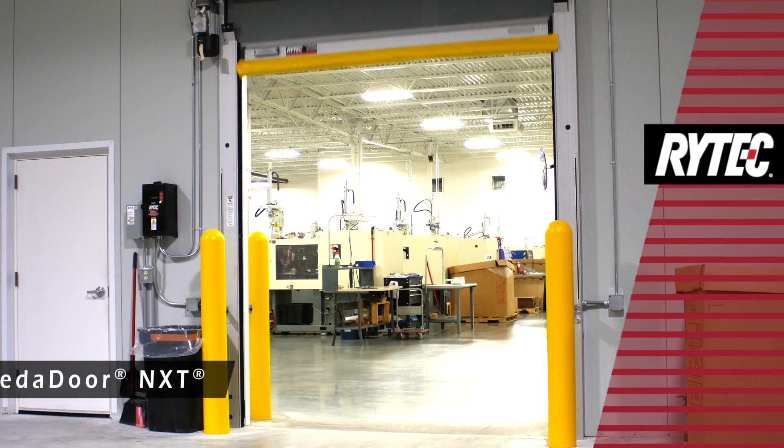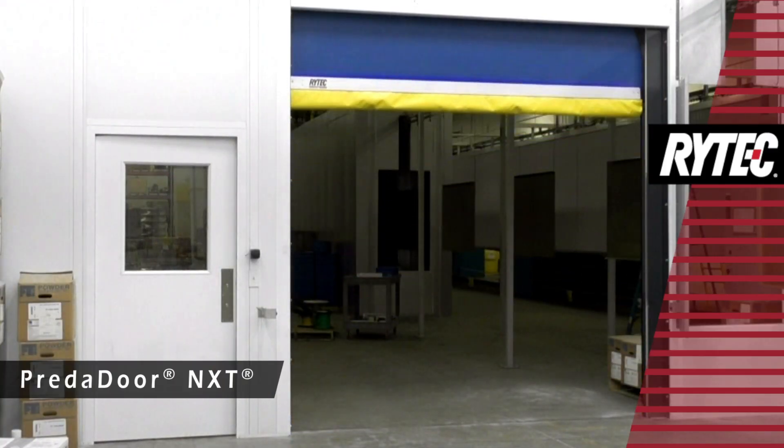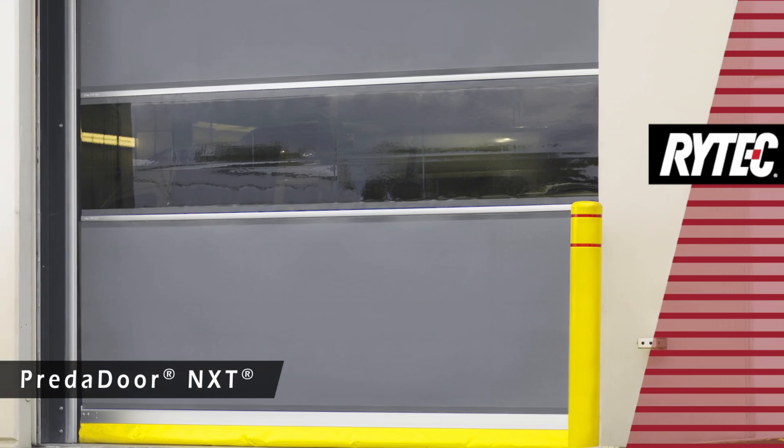Ritec's award-winning Predator is America's top-selling high-performance door. It's fast, it lasts, and it can take a hit — qualities that set the standard for an entire industry.